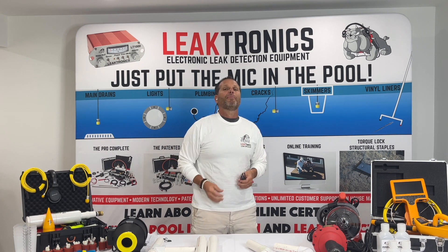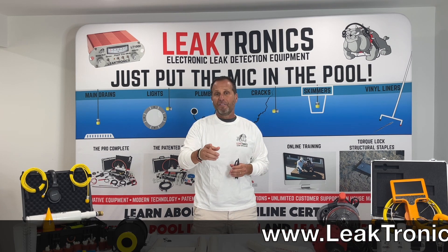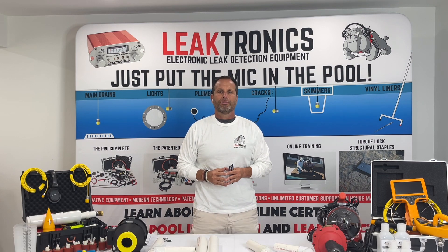Learn from other people's mistakes. Try not to make those mistakes yourself. For more information, visit leaktronics.com and always check out our YouTube channel.